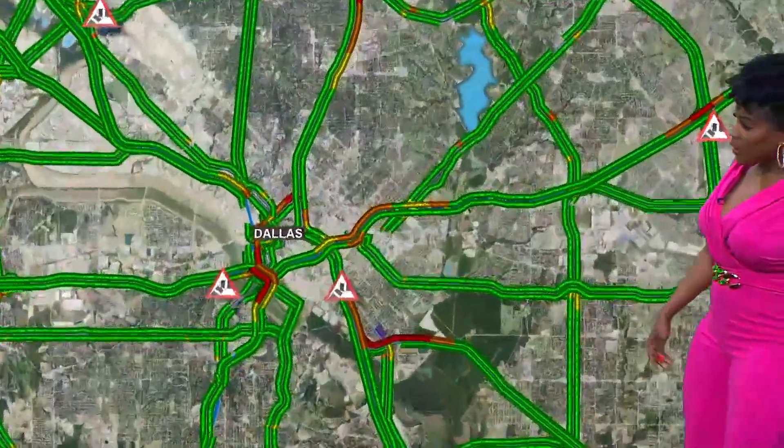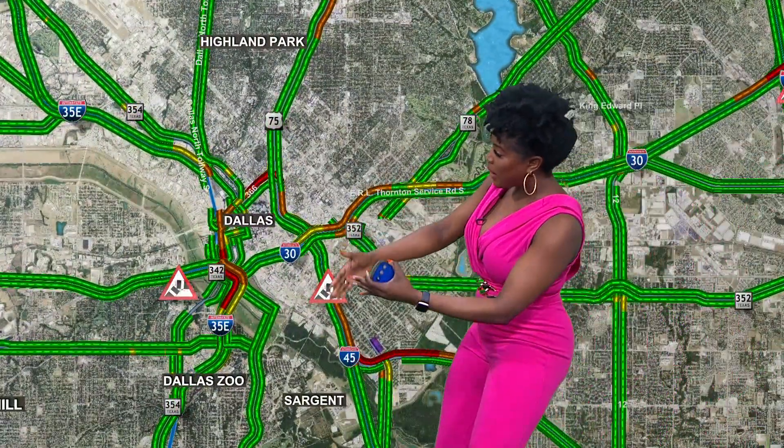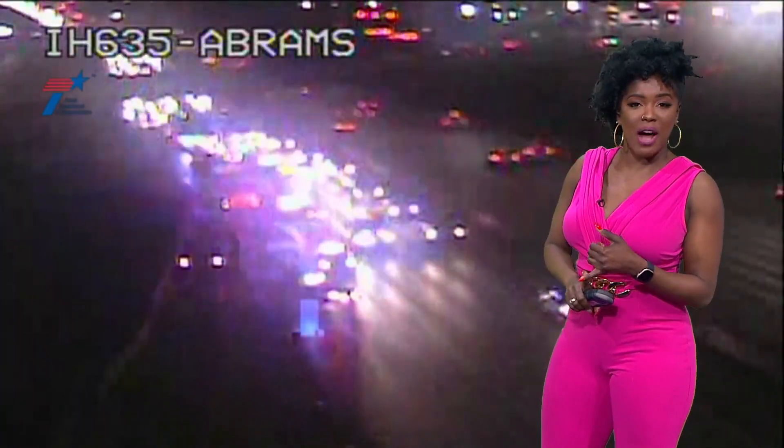Let's get into Dallas and show you what we're working with as far as those accidents are concerned. Starting with the downtown Dallas area, moving northbound on 45, just as you get past 175, you've got about a five-minute delay.